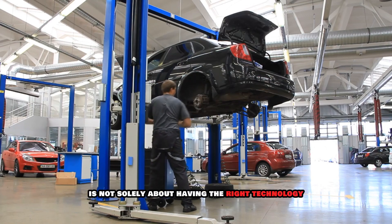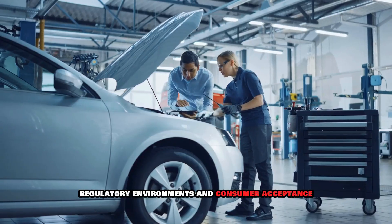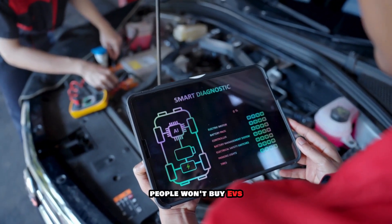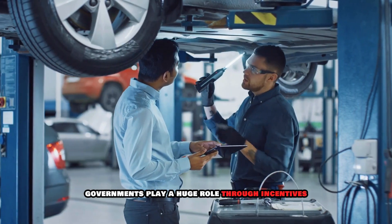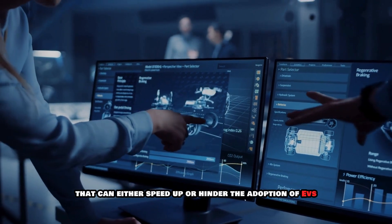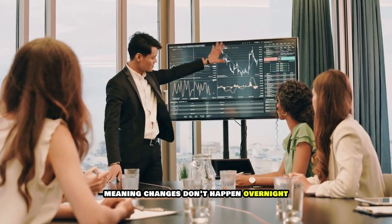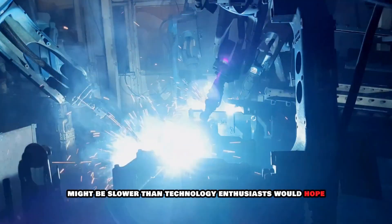However, dominance is not solely about having the right technology. It's also about production capacity, infrastructure, regulatory environments, and consumer acceptance. The charging infrastructure needs to keep pace with the growth in EVs — people won't buy EVs if they can't charge them conveniently, regardless of the battery technology used. Governments play a huge role through incentives, subsidies, and regulations that can either speed up or hinder EV adoption. Moreover, the automotive industry is notorious for its long development cycles and significant capital investments, meaning changes don't happen overnight. The transition towards EVs, while inevitable, might be slower than technology enthusiasts would hope.